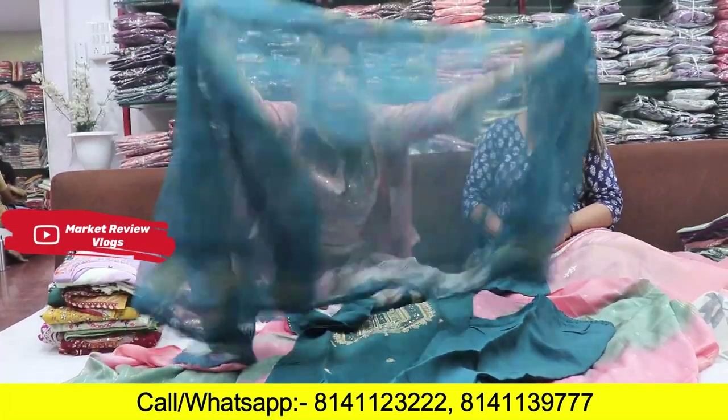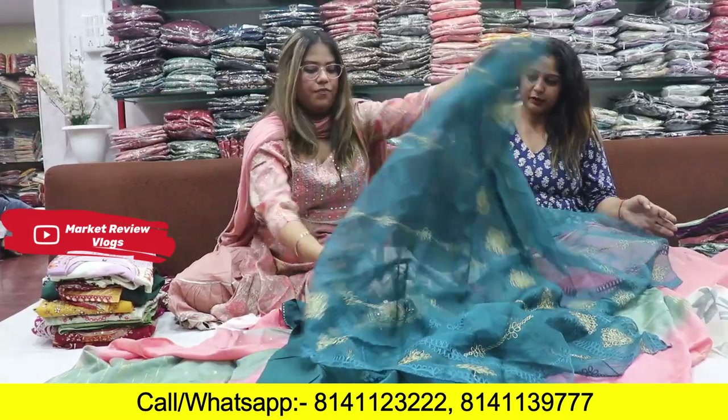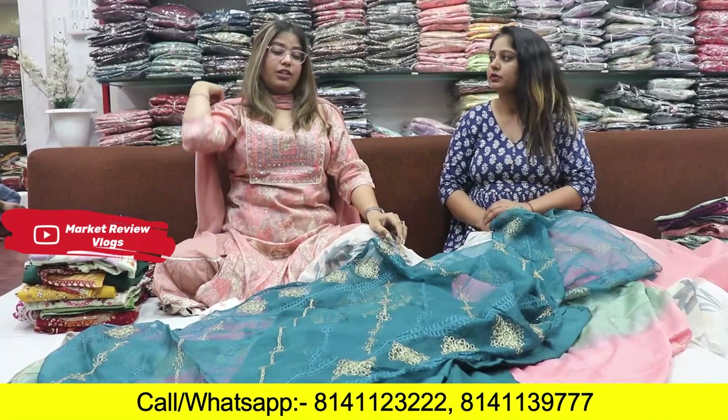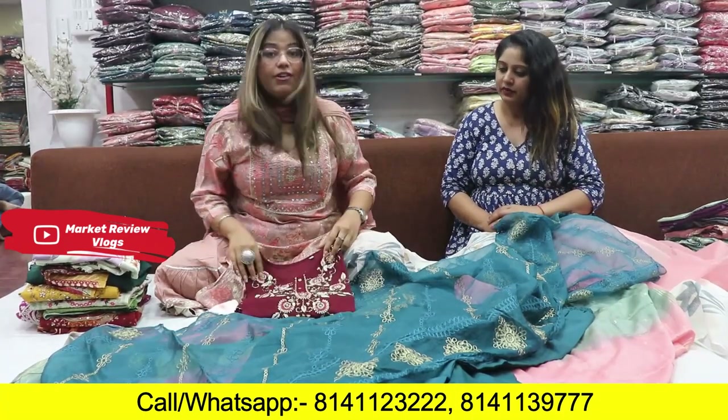If you talk about the Dupatta, you can see it — full Dupatta. So how much is the minimum order? Minimum 5000. In a set of 4 pieces they will provide it to you. And cash on delivery also? Yes, absolutely. All over India, cash on delivery facilities are available.